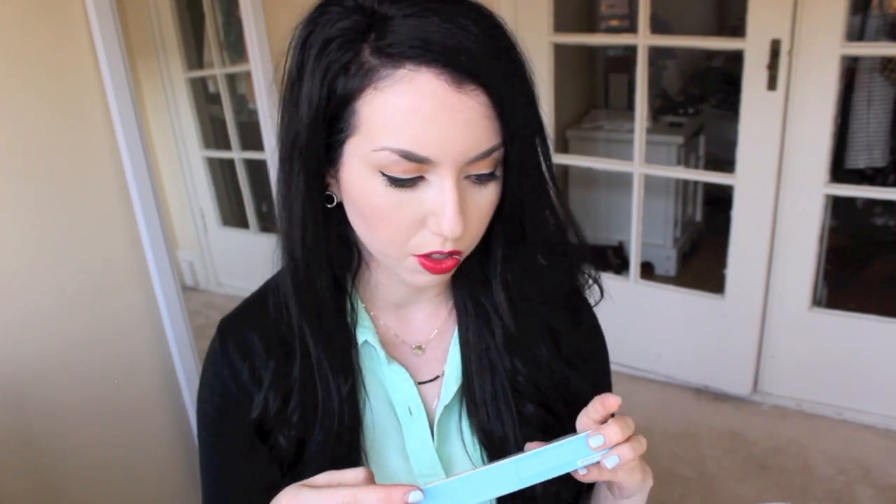I think these are tampons. They have a very visual diagram in case you don't know how to put a tampon in. All of this is in Korean. It's made from 100% purely organic cotton. I guess that'll be kind of cool to see how they compare to American tampons — I'll keep you guys updated on that one. Just kidding.